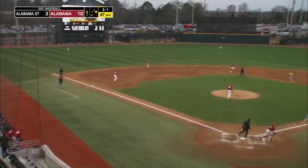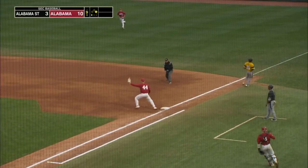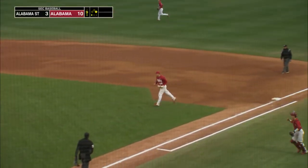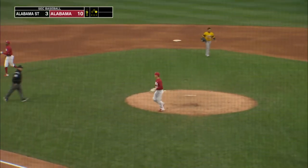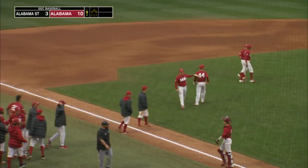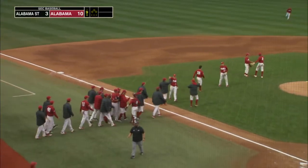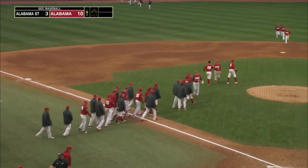Hard hit ball, one hop right to third. Gloved over there by William Hammeter. Wow, what a play by William Hammeter — he got it to second for one, and over to first for the double play to end the ball game. Ended in style.